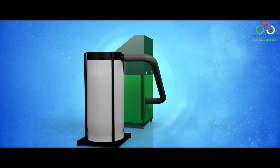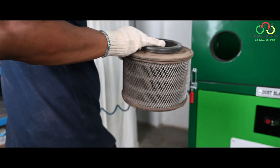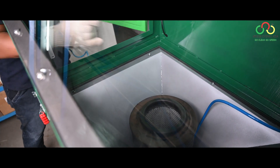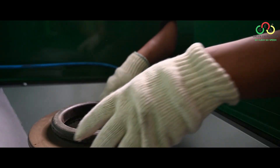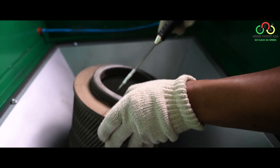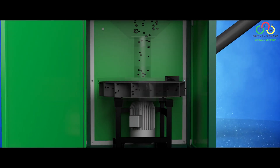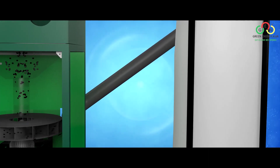The Dust Blaster, invented, designed, and developed by us, cleans air filters in the best and safest way possible. During the working process, the air filter is placed inside the machine cabinet. Pressing the green button activates the sleeve flow indicator, which shows the working condition of the dust collection system. High-pressure air is blown on the air filter in a packed atmosphere, and the expelled dust gets sucked inside the bottom chamber. This loop continues until the air filter is completely clean.